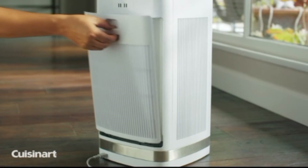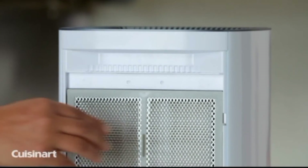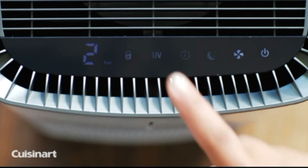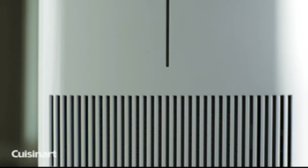The Cuisinart air purifiers are equipped with H13 high-grade HEPA filters, active carbon filters, and removable and washable metal pre-filters. Additionally, the freestanding air purifier uses powerful UVC light to further reduce airborne bacteria.